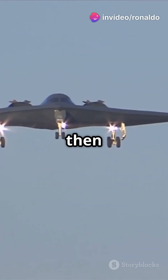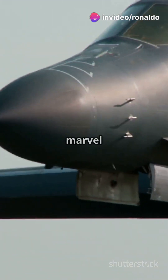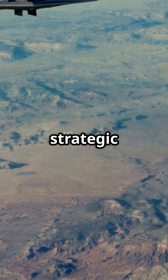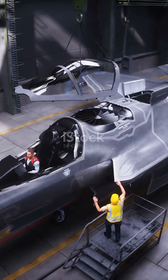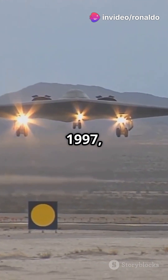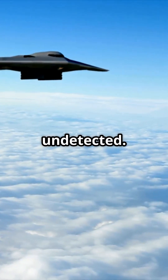If you're a military enthusiast, then you need to know about the B-2A Spirit. This stealth bomber is a marvel of modern engineering. The B-2A Spirit is a stealth strategic bomber developed by Northrop Grumman for the U.S. Air Force. First flown in 1989 and entering service in 1997, this aircraft is designed to penetrate deep into enemy territory undetected.